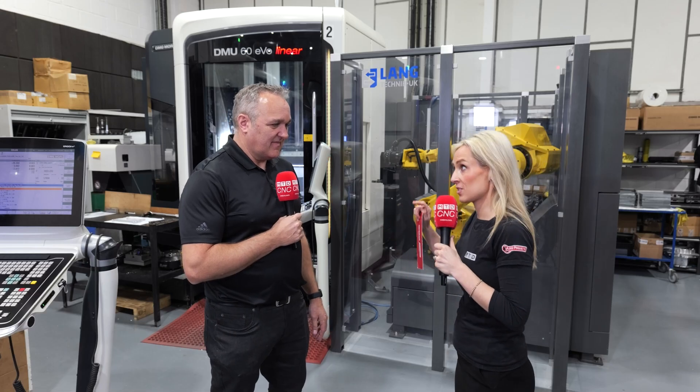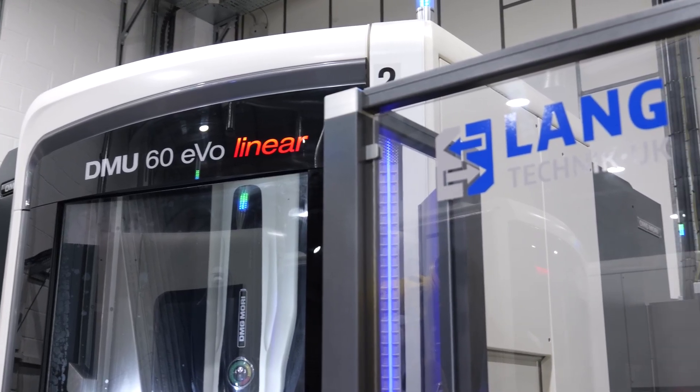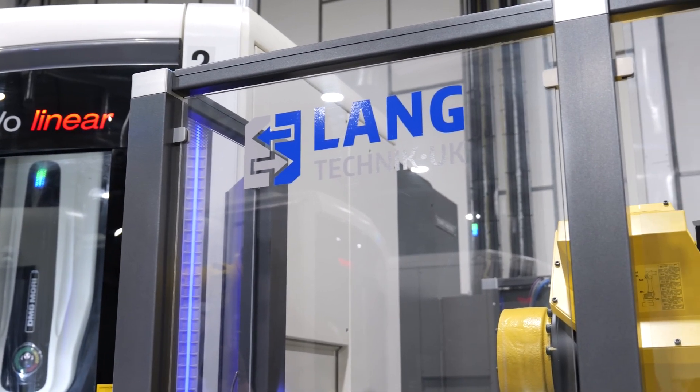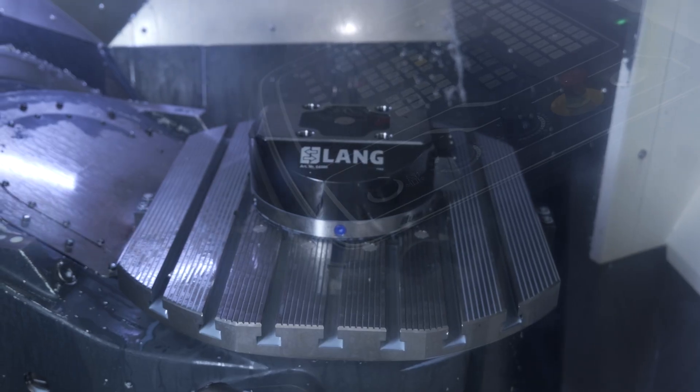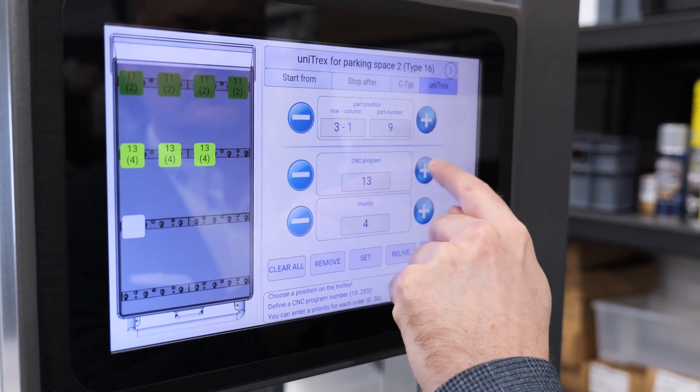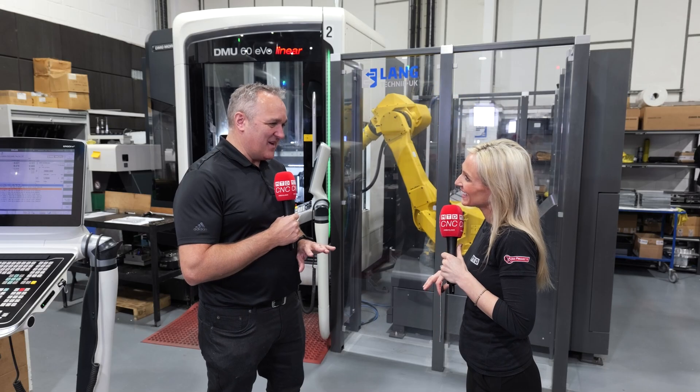You looked at four other systems — what did they have and why did you go for this model? All of the other systems loaded the part into the vices, whereas this one we load the vices. We thought that was beneficial because it was our first system and we already had the programs. It's far easier than changing gripper sizes on the robot. We didn't want the robot to be what stopped production — we wanted production to be smooth, and this has made it really smooth.